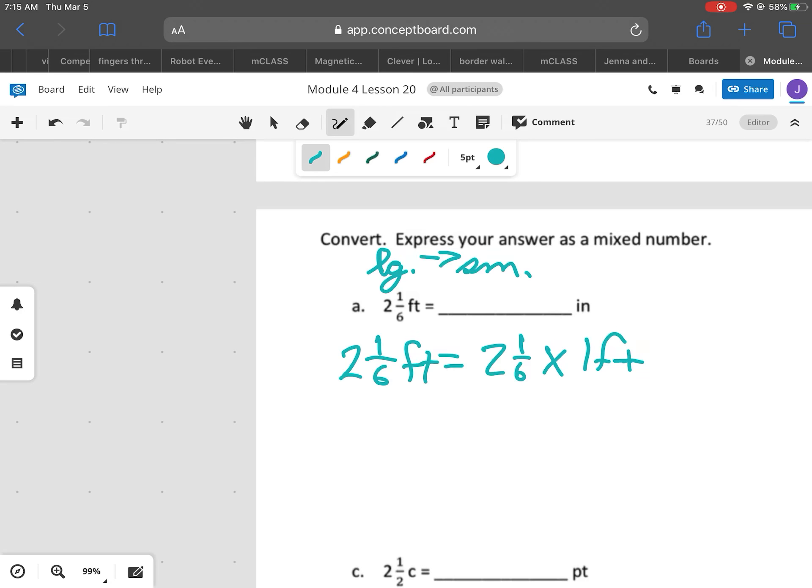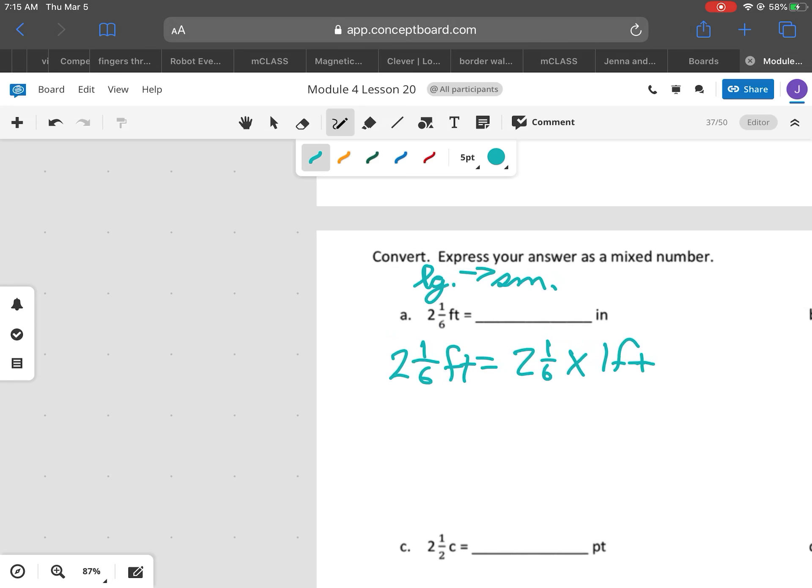Now this larger-to-smaller, I'm going to show you a tape diagram. So we have a tape diagram here and we have our 2 feet. I'm going to cut it in half. So we have 2 feet and then we have 1/6 more.